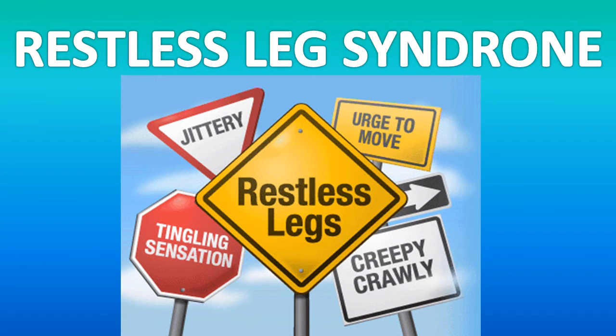Restless leg syndrome is a disorder that causes a strong urge to move the legs. This urge to move often occurs with strange and unpleasant feelings in the legs. People who have RLS often have a hard time sleeping.